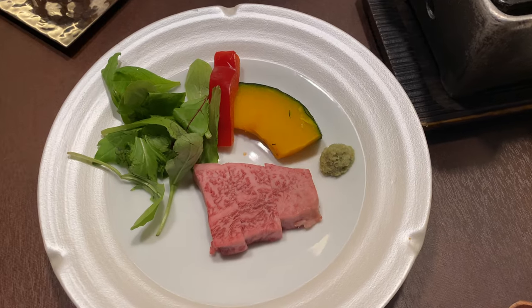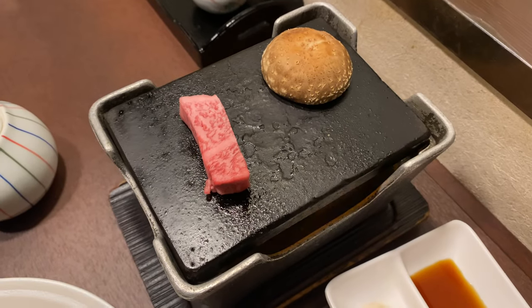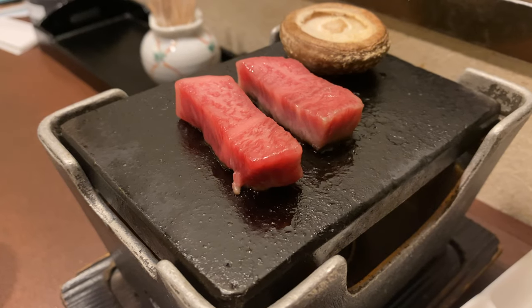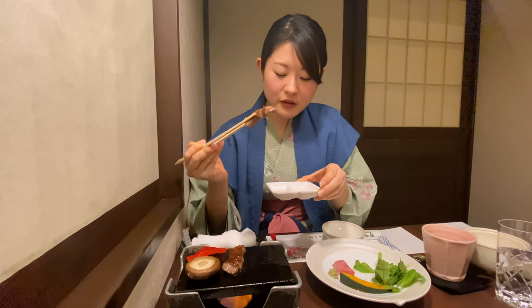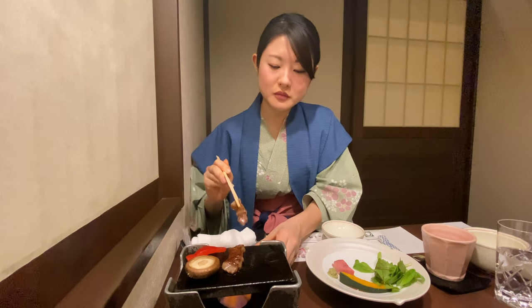Here we have some wagyu beef slices and I'm going to cook this — I'll cook two slices because why not. I'm going to have the wagyu beef now. It needs to be covered in oil. Oh my god — you can choose to put this in salt or soy sauce; I believe I'll put it in salt. This is probably the juiciest beef I've had in a very long time.